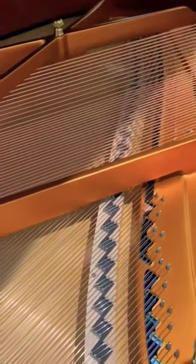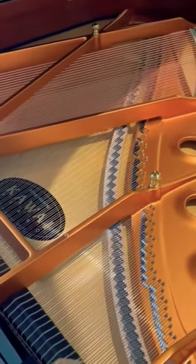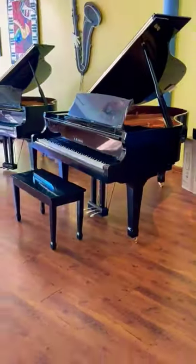Even though it was tuned before being shipped, we make sure to tune and prep every piano that comes through our doors. We're sure this piano will make any family very happy.